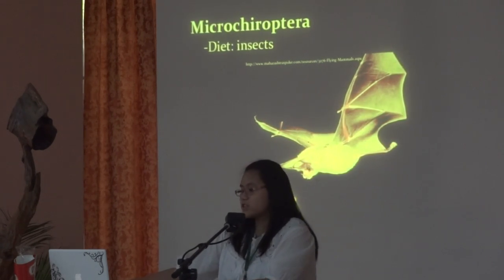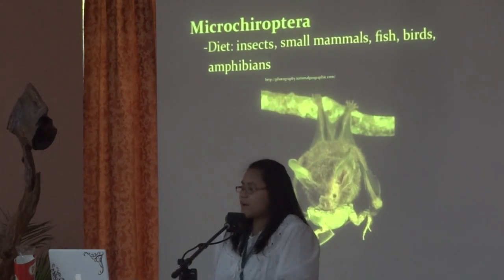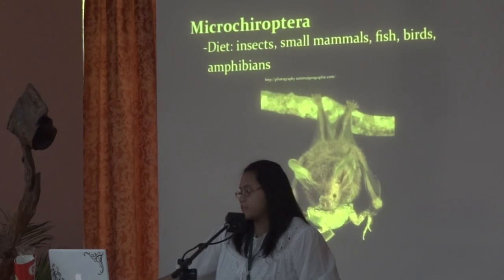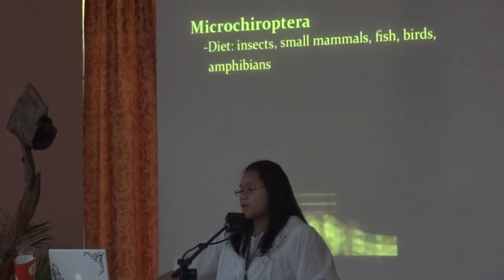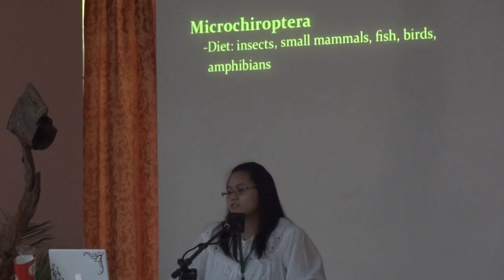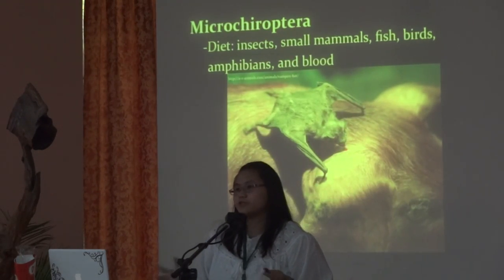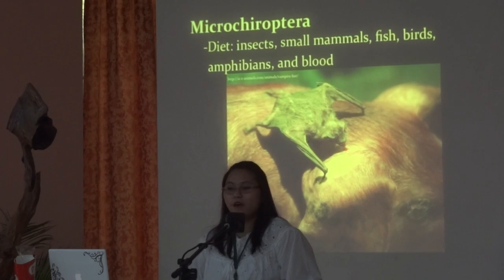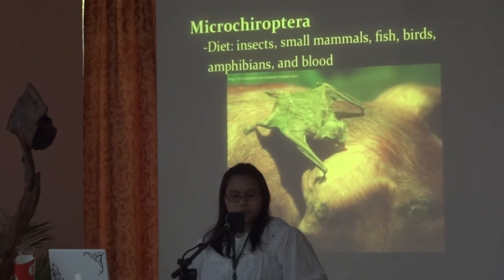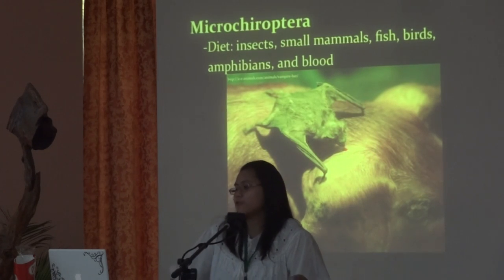But there are some species that prefer to eat small mammals, fish, birds, and amphibians. A more interesting species likes to drink blood. They don't turn people into vampires as pop culture has apparently brainwashed kids, but they might give you rabies, so be careful.